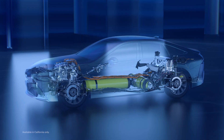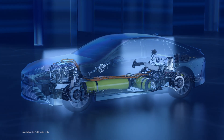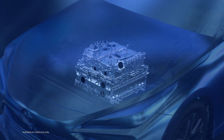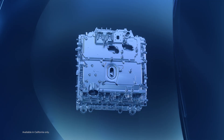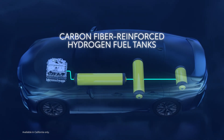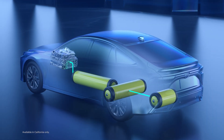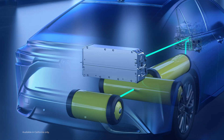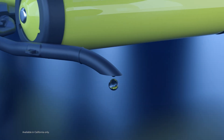Fuel cell electric powertrains are unique in that they generate their own electricity using hydrogen as a fuel. This is achieved via a fuel cell stack, where a chemical reaction occurs between oxygen from the air and the hydrogen fuel stored in the storage tanks. Once the reaction combines the oxygen and hydrogen, electricity is produced, with water being the only byproduct.